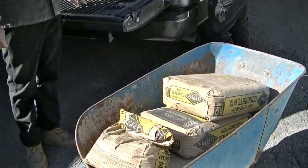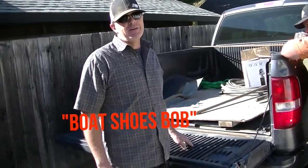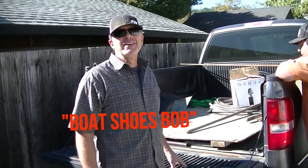Here's the concrete and there's Bob — yours truly. I'd take my hat off but you wouldn't look as good.